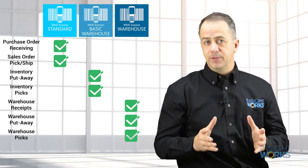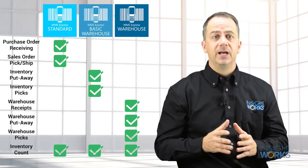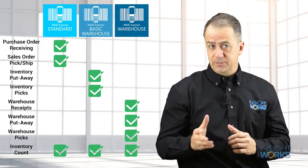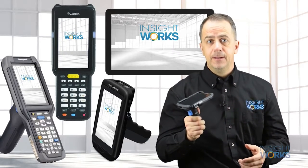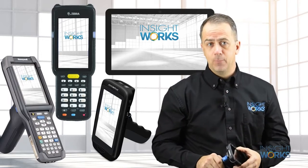Every version of WMS Express includes standard inventory count functionality to allow you to easily scan inventory for cycle counts or full counts. For those that need more, an advanced inventory count add-on is available. Whichever version you choose, WMS Express supports many makes and models of handhelds, including mobile computers, tablets, smartphones, wearables, and more.